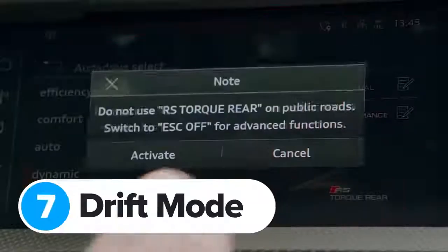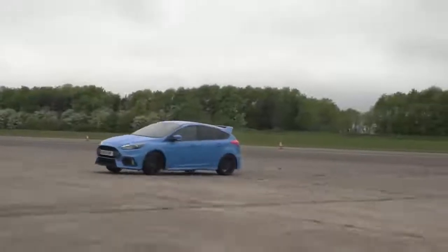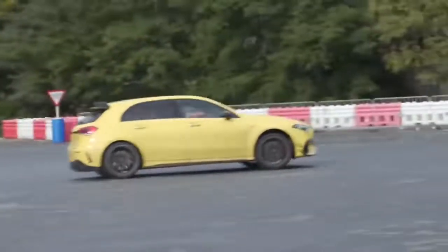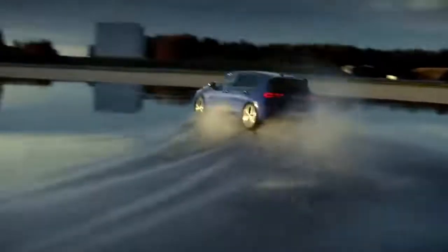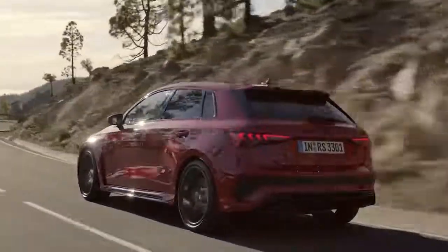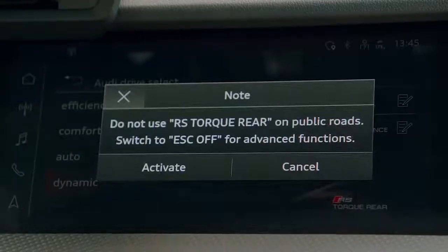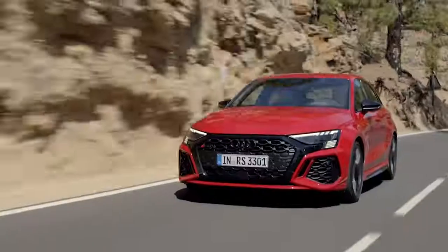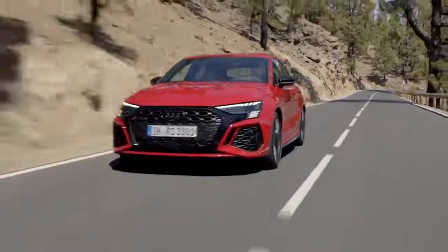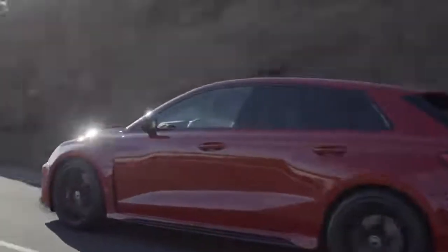Lots of new hot hatches come with a drift mode these days — the Ford Focus RS kicked things off back in 2016, and now you can get drift modes in the AMG A45 S and the new Volkswagen Golf R. Audi is joining the drift party with the RS3, all thanks to its new RS Torque Splitter system. Stick the car in RS Torque Rear mode and it sends power to the outside rear wheel to get the back end sliding, making the new RS3 feel very different to the old RS3 which could be a little understeery.